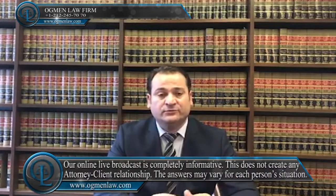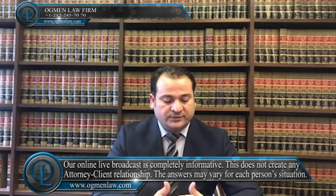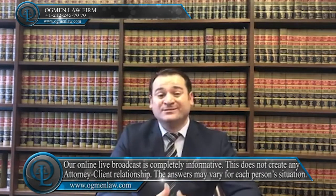Hi everyone, this is attorney Ayhan Agman. What will be the visa processing time for E-visa cases? E-visa includes E1 and E2 investor visas or trader visas. E1 and E2 visas usually have short processing times, and if you're applying to the U.S. consulate, it will typically take between two to three months to get the result.